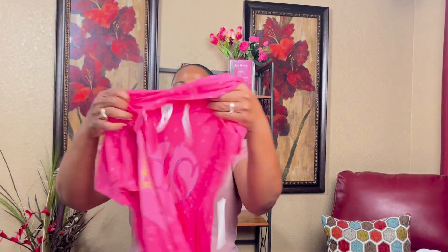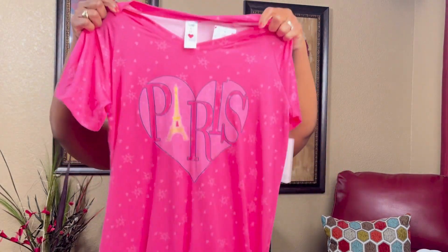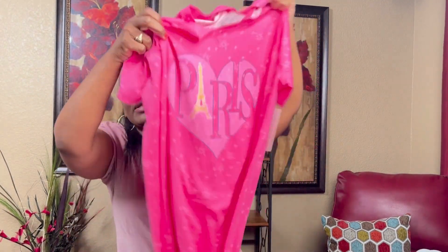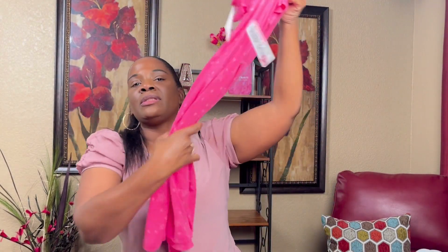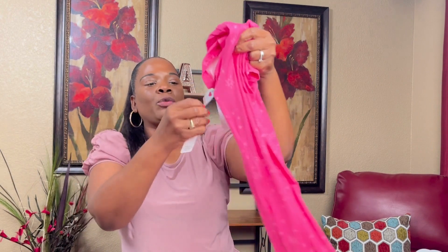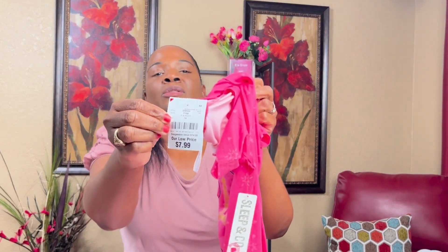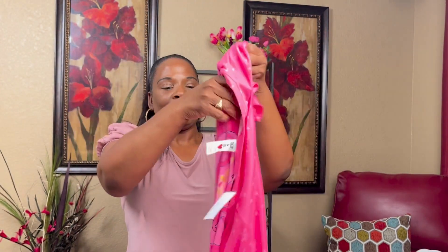I got this sleep t-shirt from Burlington's as well and it was $7.99. I'm getting a lot of $7.99 items!